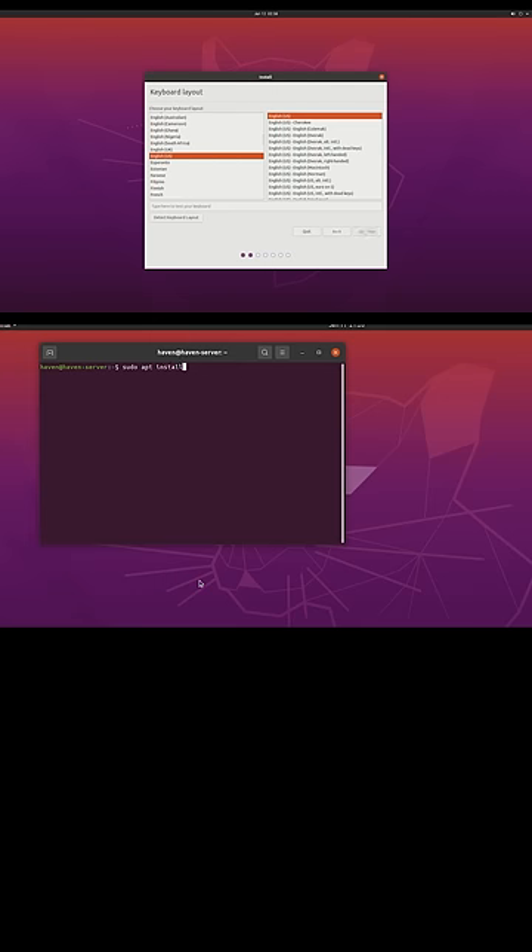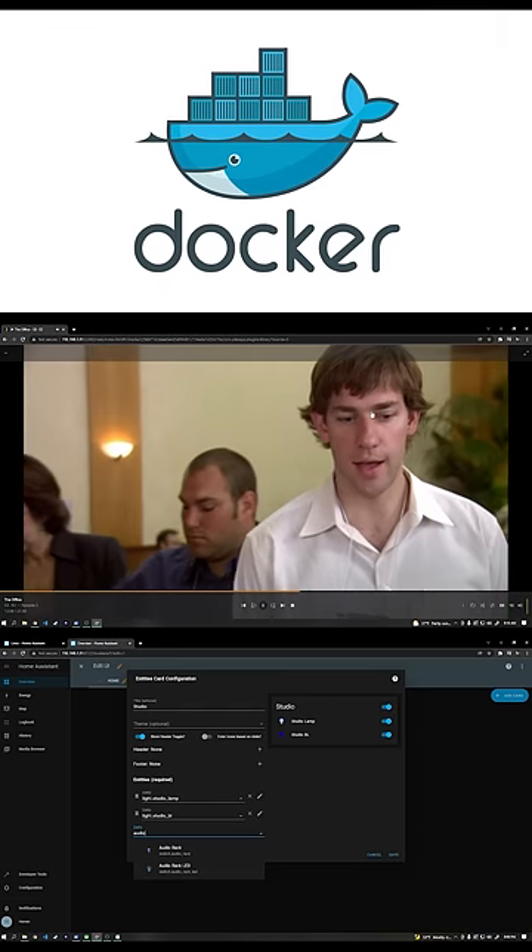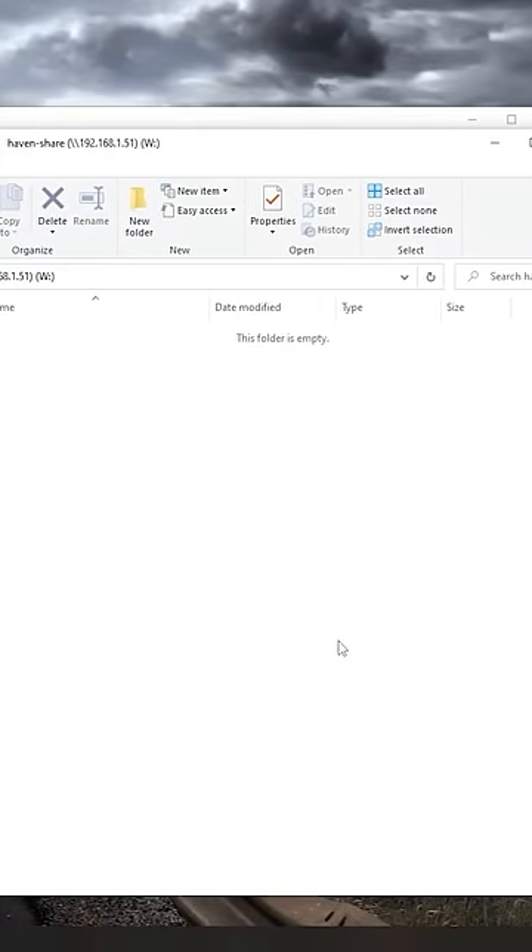I used Linux as the operating system, set up SSH to control it remotely, and then installed cool stuff like Plex, Docker, Home Assistant, and I even set up a network share so that I could use it as a basic home NAS.